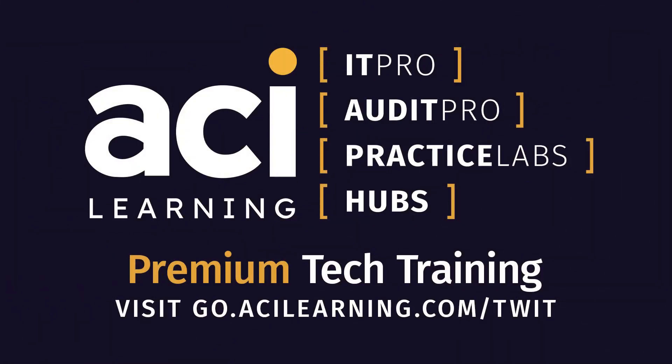Tech Break is brought to you by ACI Learning. ACI Learning is a lifelong career training partner for audit, cybersecurity, and information technology professionals, transforming how employers train and professionals learn while following global standards for certification and career development training. Visit go.acilearning.com/twit to learn more.